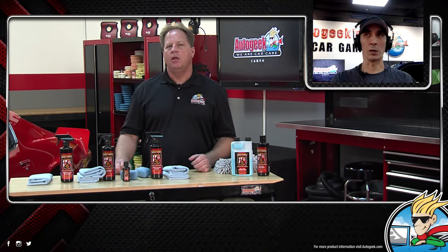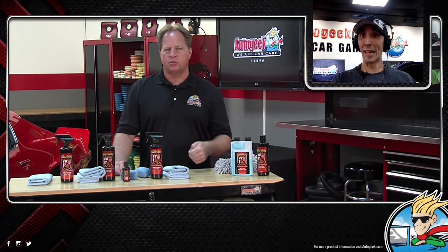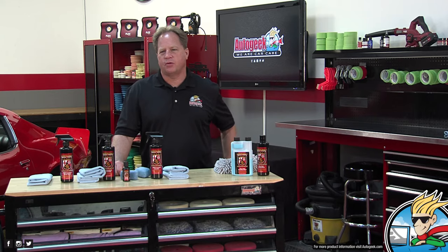Jeff asks about the water beading and sheeting capabilities of the Profi and ceramic booster — whether they sheet water or bead it. It's going to be beading. We just applied the coating so we aren't supposed to get it wet for 24 hours, but we'll demonstrate anyway. I've got an IK sprayer. I started out teaching detailing classes for dealerships, body shops, and detail shops, and I'm never afraid of any question — if I don't have the answer I'll be honest, but usually I can put things into a real world scenario and get you an answer that'll actually help you.